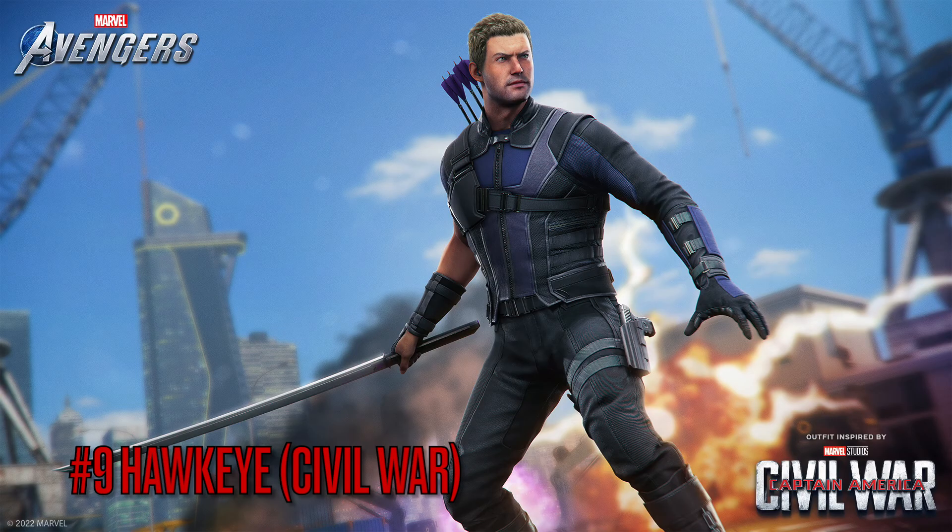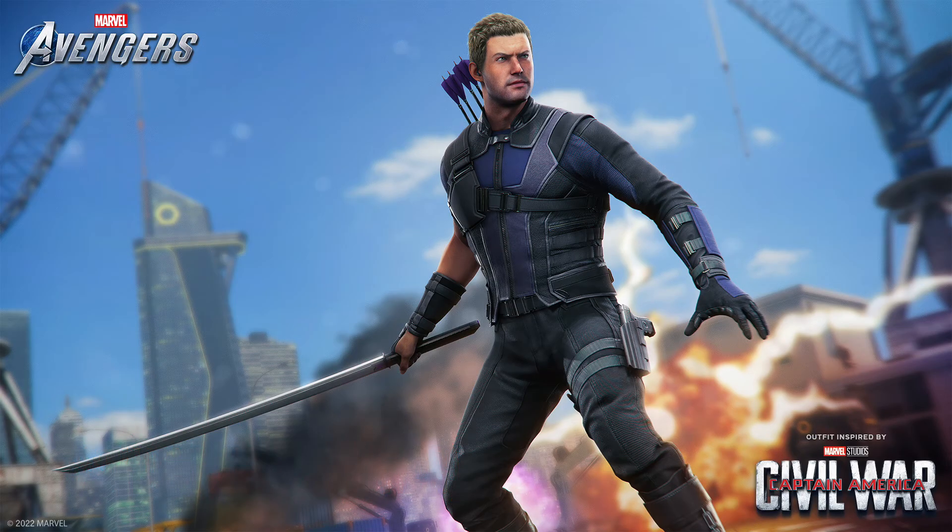Moving on to number 9 is the recently released Captain America Civil War Hawkeye skin. Honestly I like it a lot — they did a really good job. I know it was leaked when Shipments first came out. What's also awesome is that it's a free MCU skin to earn, and even though it's Hawkeye, free is free — very nice to see.